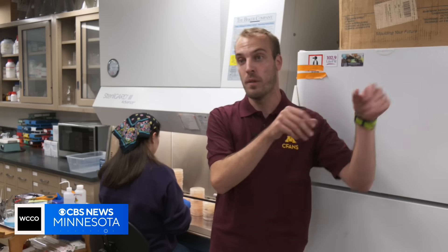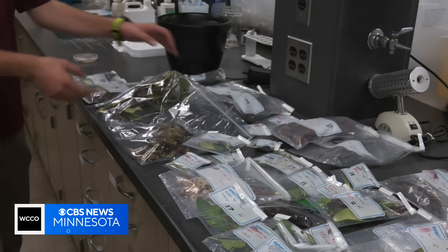Minnesota's nurseries ship a lot of material in from other places around the country — be it Missouri, Oregon, Washington — where these Phytophthora are a little more prominent. And then that's a potential avenue for the Phytophthoras to come and be introduced into Minnesota's landscapes.